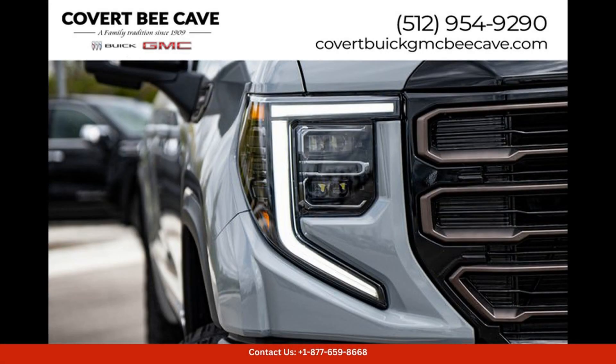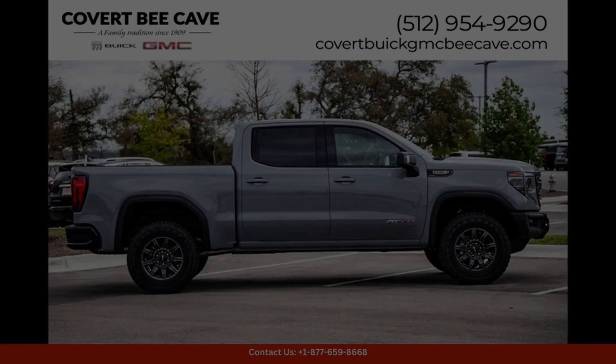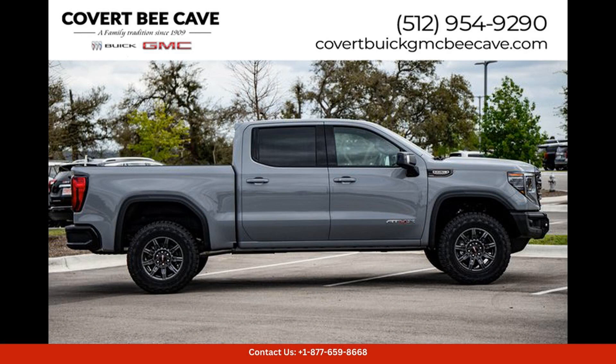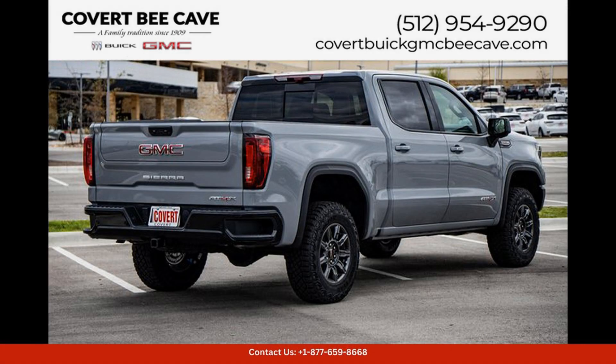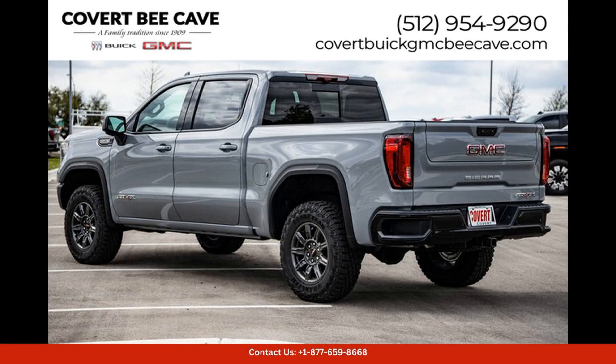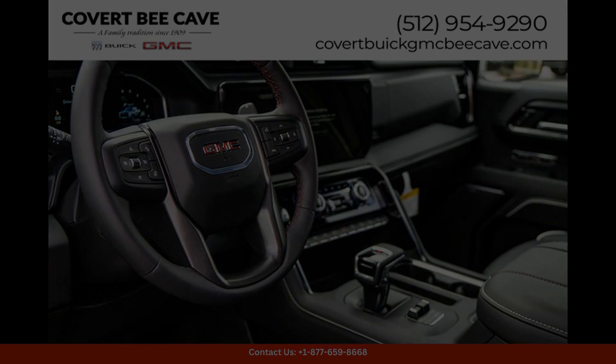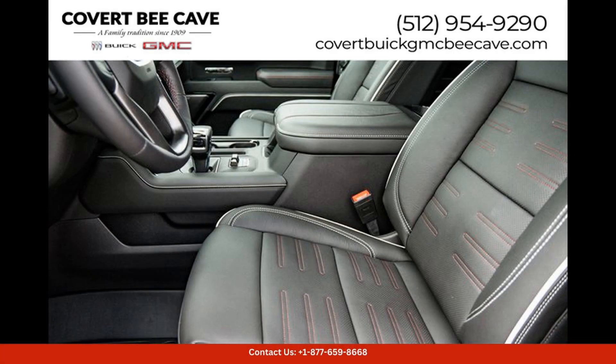Overall, the Silver Ice Metallic 2024 GMC Sierra 1584X in Austin, Texas is a versatile and capable truck that is sure to impress even the most discerning buyers. Whether you're headed to the job site or out for a weekend adventure, this truck has the power, style, and amenities to get you there in style.